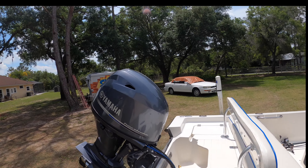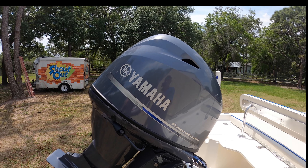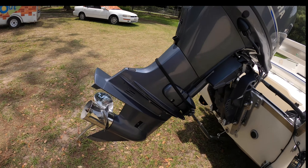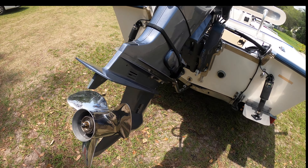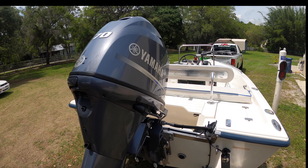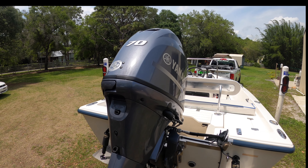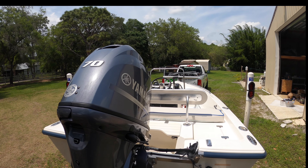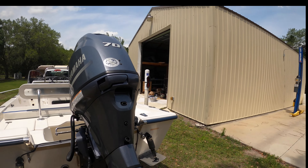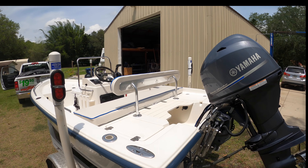Now we're going to the Yamaha. This is a Yamaha F70, which is 100 pounds lighter than any engine on the market. It's kept in brand new. It's got a $400 stainless steel performance prop on it, and it operates phenomenally. This is the correct engine for this boat. It'll pick three guys up like nothing and run them at about 32-33 miles an hour, which is plenty fast for a 15-foot skiff.